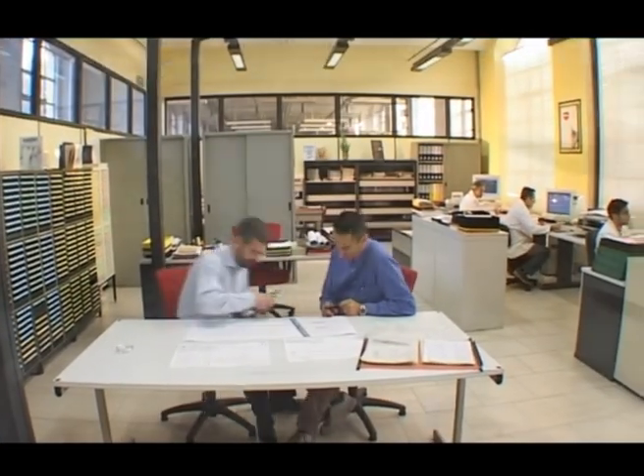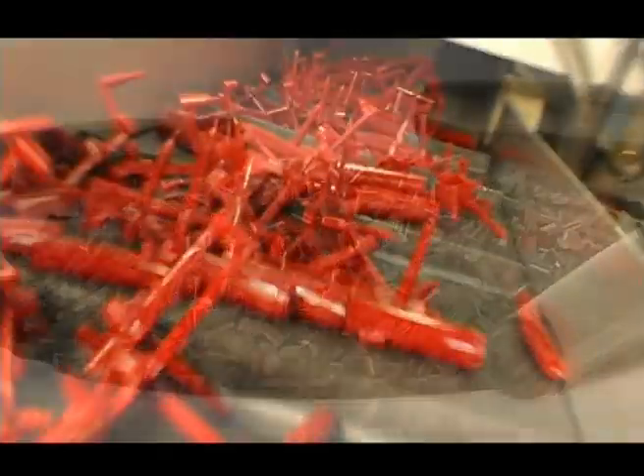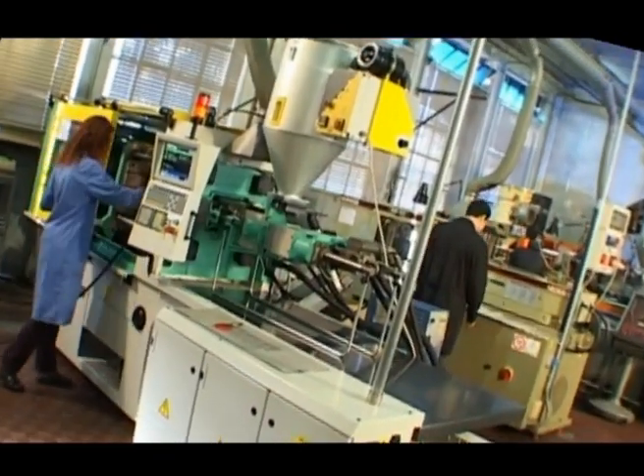Expert designers and engineers get together at Aurora every day to create new writing instruments, starting from the cream of the plastics range and assisted by front-runner machines governed by sophisticated microprocessors.